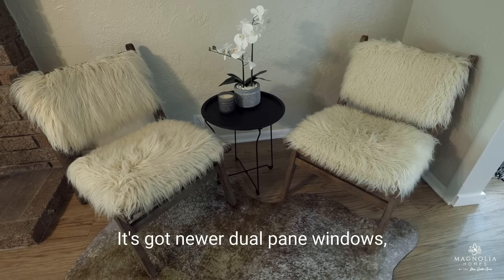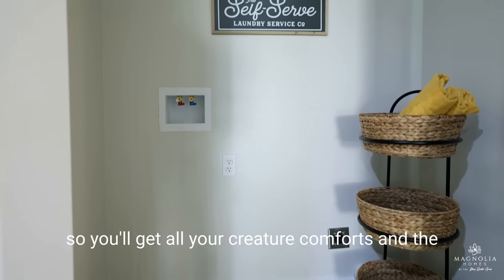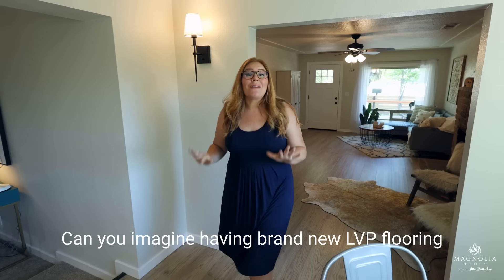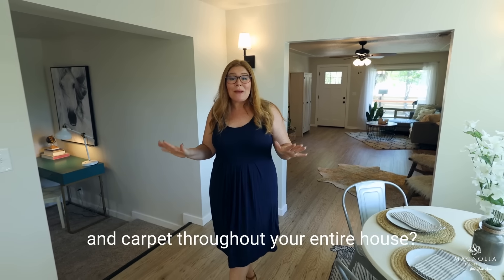This home is so dialed in. It's got newer dual-pane windows, a newer central AC system, and a newer on-demand water heater. So you'll get all your creature comforts and the energy efficiency to go with it.